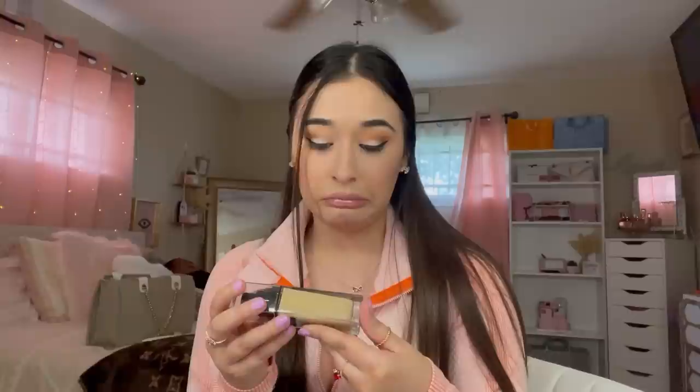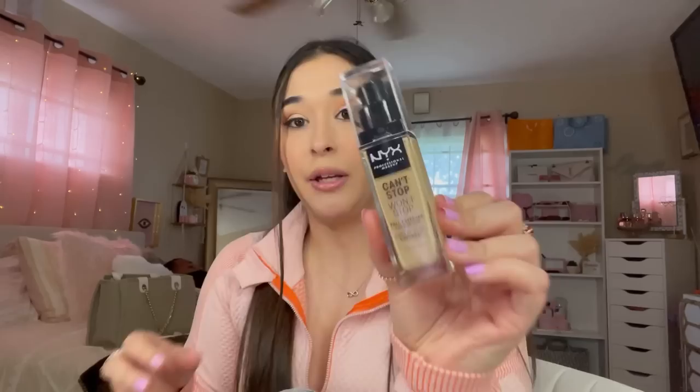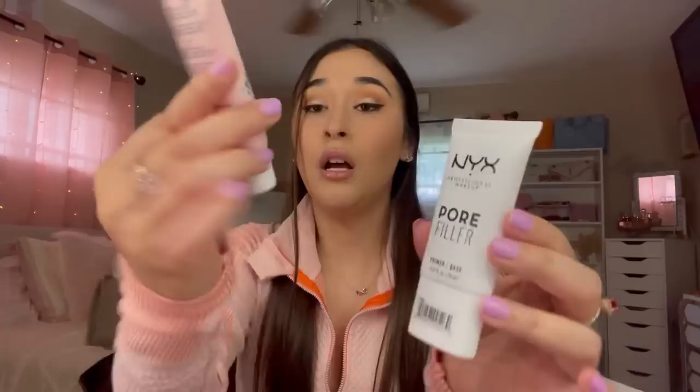I'm really bad at matching myself so hopefully these match me pretty good. Let me see what this foundation looks like — oh, I'm so excited to use this! It comes with a little pad. Moving on — I picked up the NYX Can't Stop Won't Stop Full Coverage Foundation. Every time I go to Target I always pass by this and never get it because it's kind of pricey. I'm not sure if the shade might be a little too dark — we'll see. I also picked up the Wet n' Wild Primer Base, which is a silicone-free primer, and the NYX Pore Filler Primer Base. Let me know if y'all have tried the Pore Filler one.